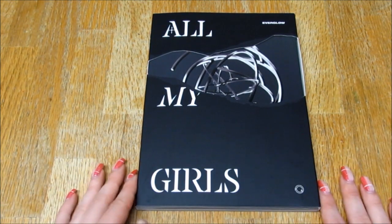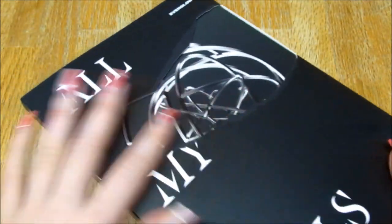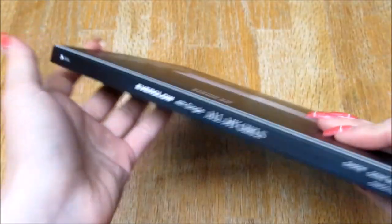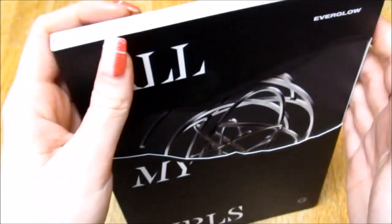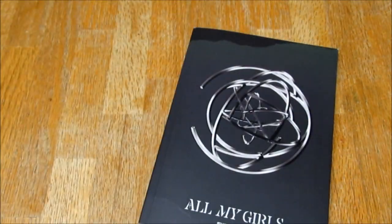So here is the front, I think it's really really pretty. I like that it kind of has the same vibes as their other albums, I like it a lot. Here are the sides. I'm so happy that they had a comeback and then here is the back. So this is a slipcase. I think it's really cool with the cutout, I really like it.